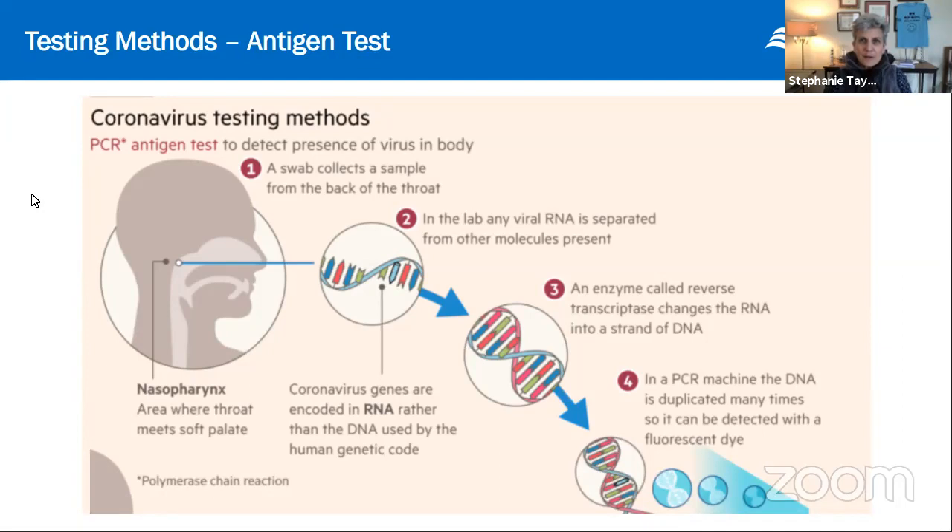Even if you don't have any symptoms — if you're asymptomatic — you could be carrying the virus. That's why the CDC is now recommending that everybody wear a face mask, so that if you are carrying the virus but don't feel bad and you sneeze into someone else's face, with a mask on you won't give them your infected droplets.